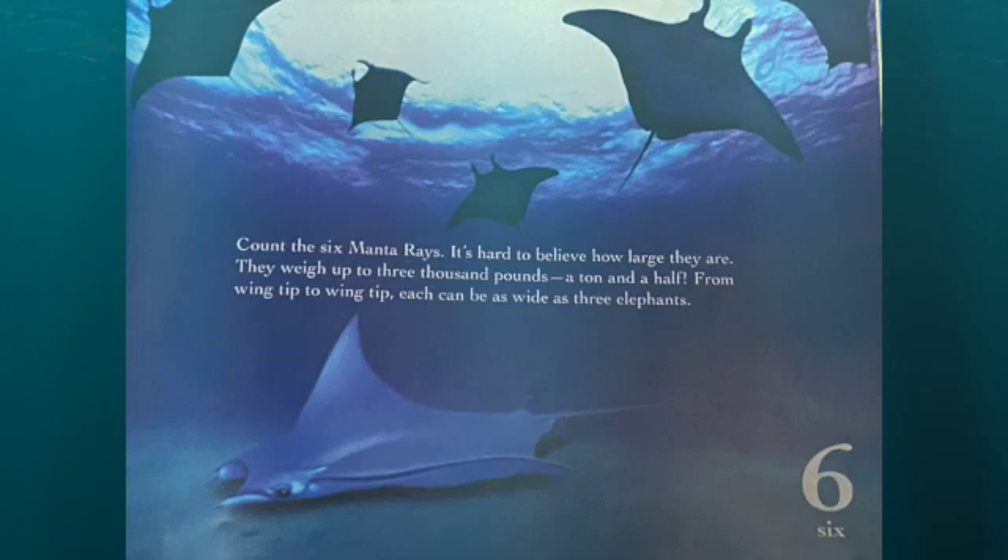Count the six manta rays. It's hard to believe how large they are. They weigh up to 3,000 pounds — a ton and a half. From wing tip to wing tip, each can be as wide as three elephants.